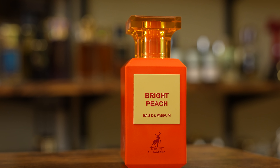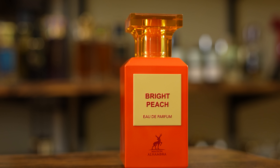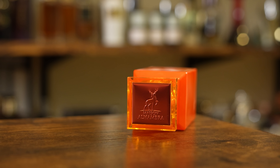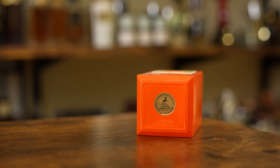Here we have the bottle — very Tom Ford-esque. Name of the house, name of the fragrance and the concentration on the front there. On top, it says Mason Alhambra. And that's pretty much it other than the sticker on the bottom. The cap slides snugly into place. Let's say you and I share a couple sprays here — let's check out the atomizer. Not too bad.